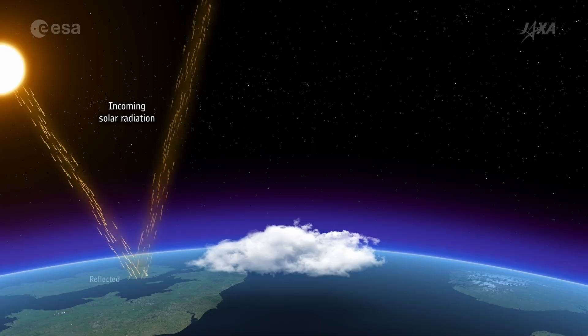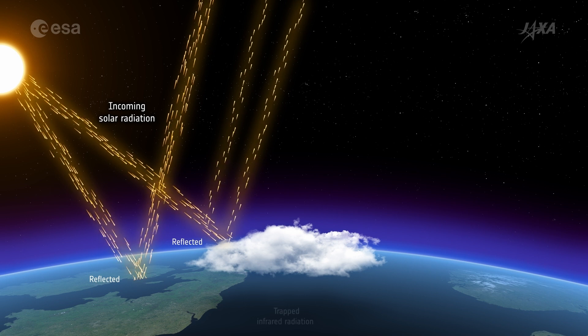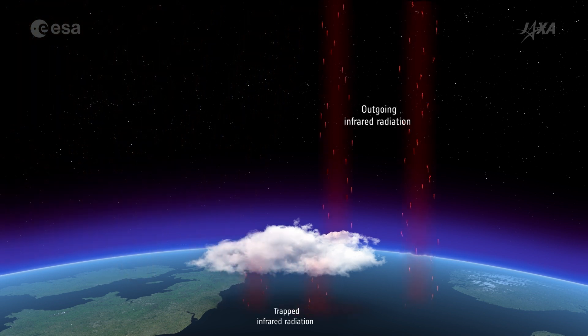What is currently missing is the very detailed information on how clouds and aerosols are forming and how they are interacting with the sunlight coming into the atmosphere and towards the Earth, and how the heat is being radiated from the Earth back into the universe. There's a lot of mystery and knowledge gap that we hope EarthCare will help us solve.